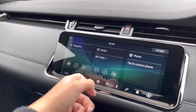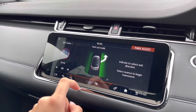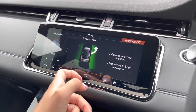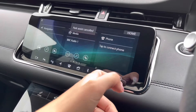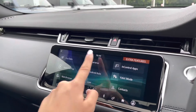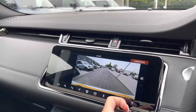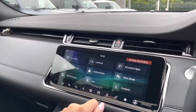You also have park assist, meaning this car can help you find a parking space and park in it, as well as help you remove yourself from that parking situation. You also have a rear camera, which is good for allowing you to manoeuvre and reverse in those difficult parking situations, as you're able to see what is behind you and what could potentially be in your blind spot.